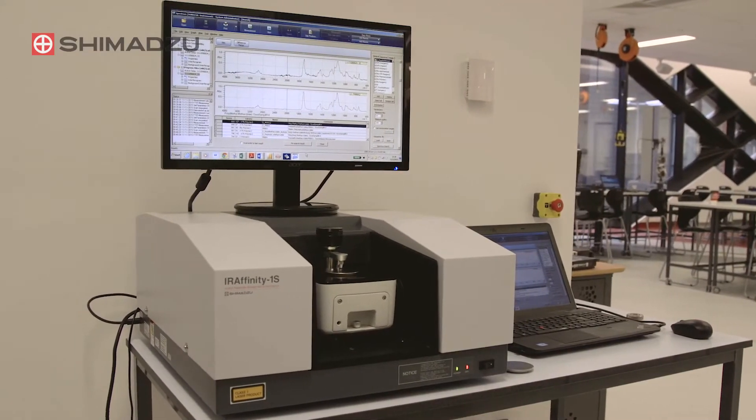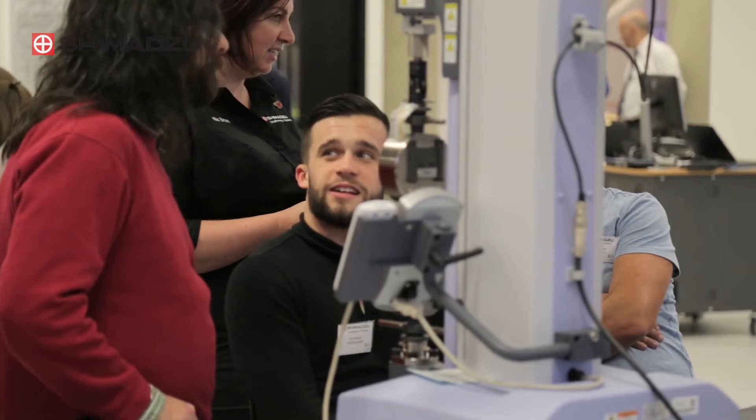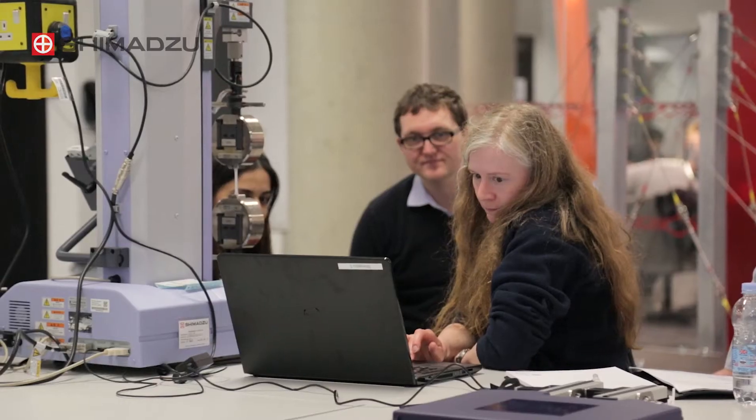Shimadzu have worked closely with the university to support them in the implementation of their plans. The actual types of equipment would be available in the same sort of form from lots of different companies, but the way that Shimadzu actually wanted to work with us — to use some of our equipment for their training days, to provide good quality training for us, to provide a series of extra equipment to go with it — meant that we felt they wanted to be with us for the long term. And very much within that, we knew that our students would get a really good experience by having the kit we've got down there.